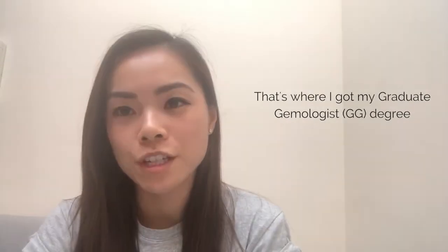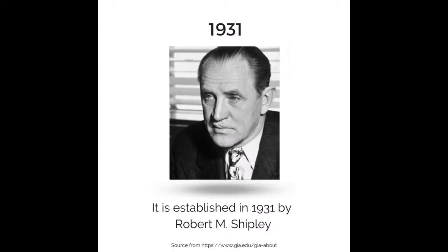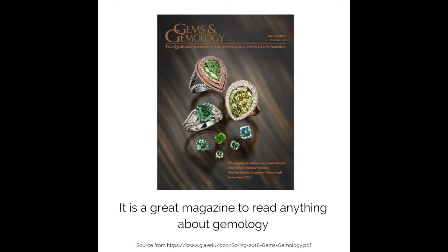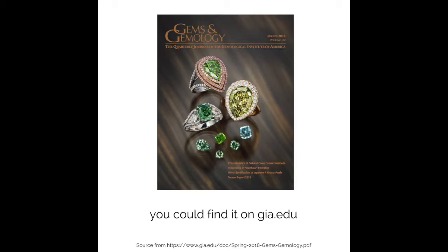GIA is the Gemological Institute of America, where I got my graduate gemologist degree. It was established in 1931 by Robert M. Shipley. Gems and Gemology magazine was first published in 1934, and it is a great resource to read anything about gemology. You can find it on GIA.edu.